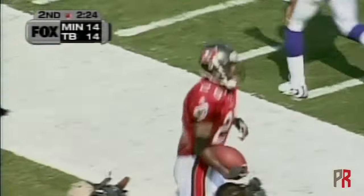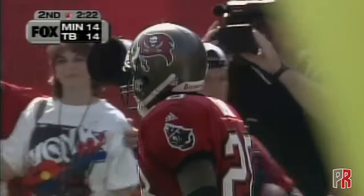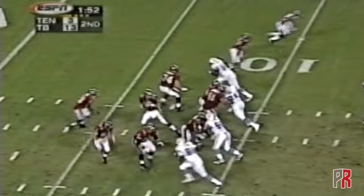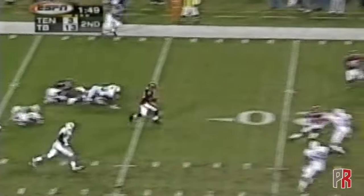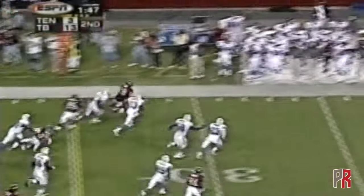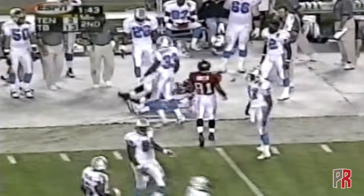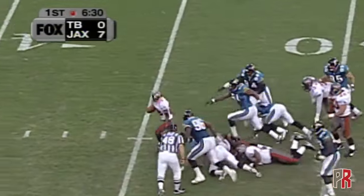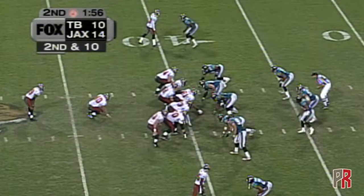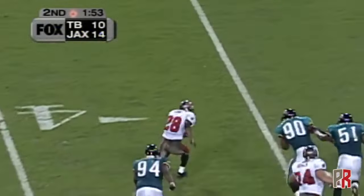Orlando — Robert Griffith knocks him out of bounds, a draw play that worked to perfection, 50 yards. Screen to Dunn — Warwick Dunn to the outside. They give it to Warwick Dunn on the right side. Dunn the speedster shakes tackles, Warwick Dunn cuts it outside.